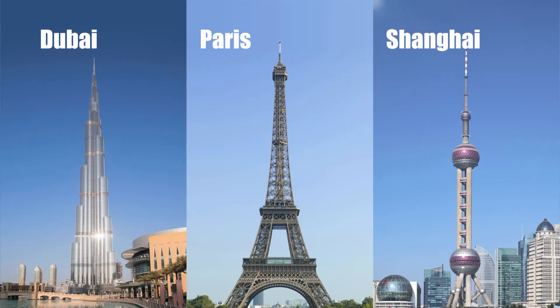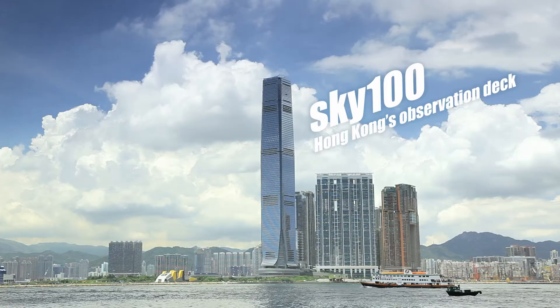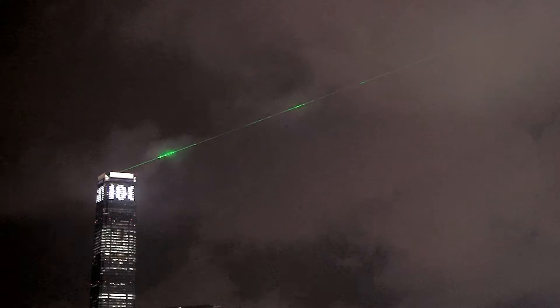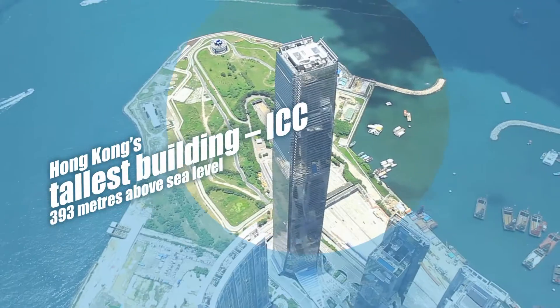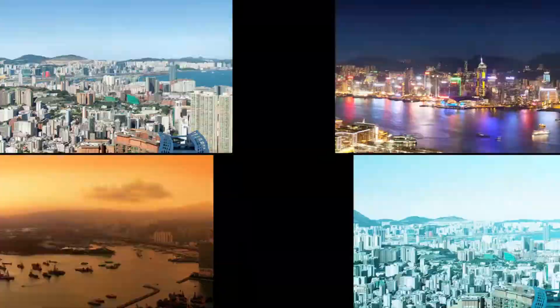Like every world city, Hong Kong has its own observation deck. Sky 100 Hong Kong Observation Deck. It's our newest attraction in the city's tallest building, ICC, with an incredible 360-degree view of all of Hong Kong.